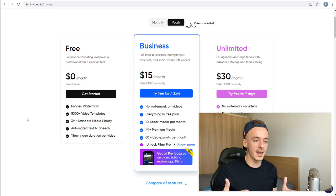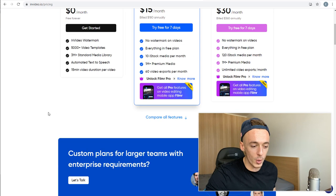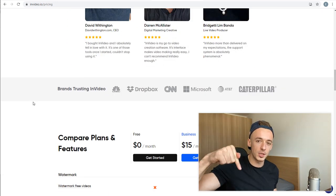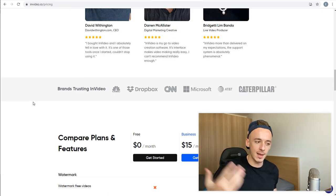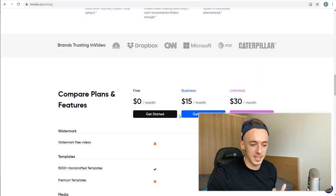The only thing the free plan has that the paid plans don't is a small watermark at the bottom of your YouTube Shorts, which you can get rid of later if you upgrade. To get access to InVideo, just click on the first link in the video description. You can sign up completely for free, and later I'm going to show you a bonus — how to get a 25% discount if you sign up for any of the paid plans.